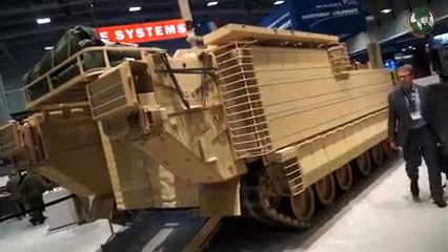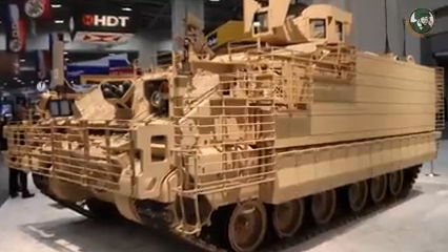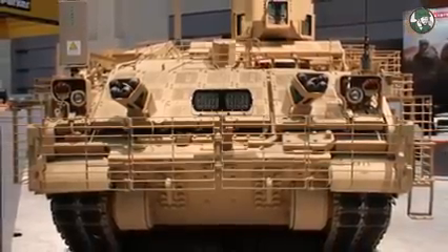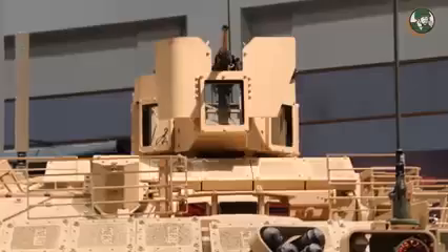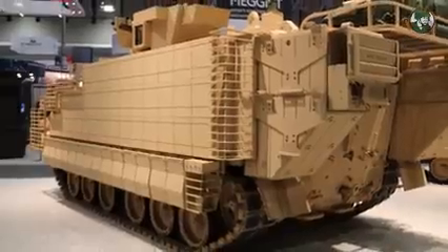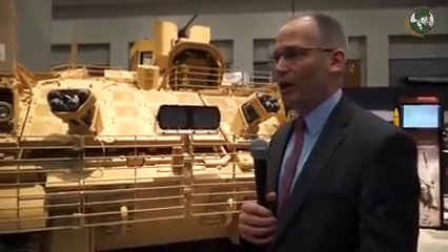We can deliver those things into the environment where the Bradleys and M1 tanks would be fighting. This is also the first time we've shown the vehicle with its armor protection suite installed. The most obvious thing is this bar armor in the front, which is designed to defeat rocket-propelled grenades. The boxes marked 'inert' behind me are examples of the reactive armor that goes on the vehicle, giving it the protection needed to operate up front alongside Bradleys and M1s. We've got that protection on all sides of the vehicle, and the underbody has been vastly improved over the M113, making this one of the most survivable vehicles in the armored brigade combat team.